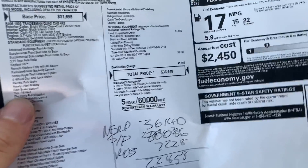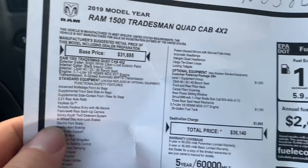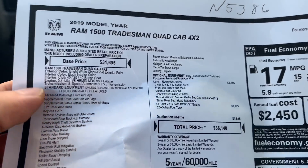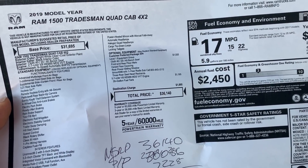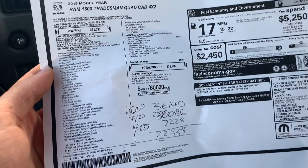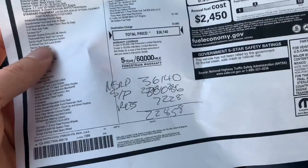We were right — that truck is normally $36,000 and they're willing to sell it for $22,858. Here are the specs on it: 5.7 liter Hemi, 8-speed automatic. The only downside is it's got the 3.21 gear ratio — I thought it had the other one. They're looking for the key right now; they claim they can't find it. I'm going to drive over to the other side of the lot where they have it on a second lot, walk around and check it out.